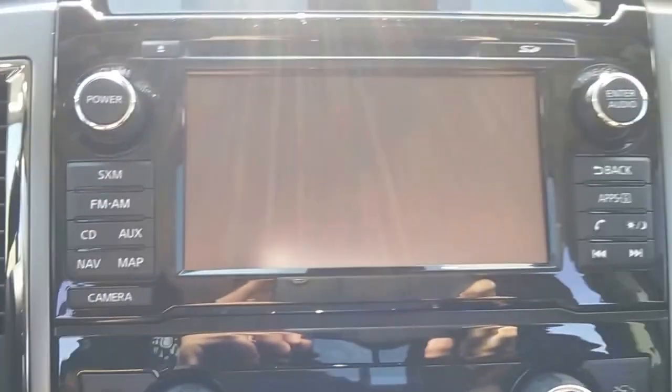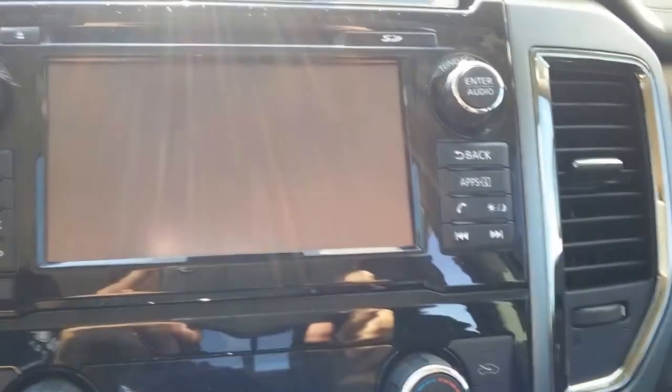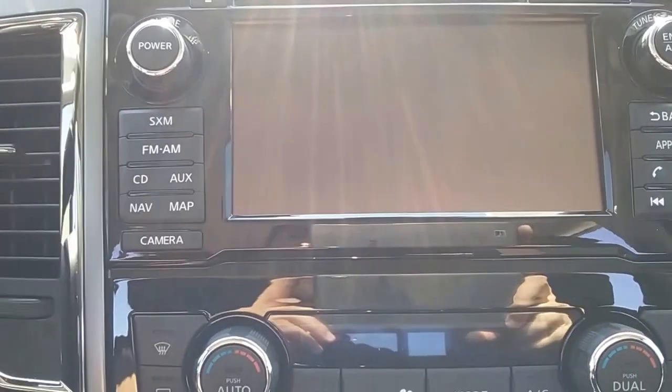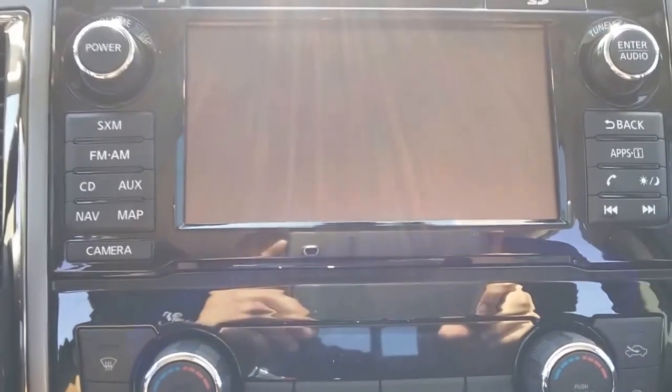On here you have nav and a map to show your way around town. You have Nissan Connect as well. The Nissan Connect Eye will have great gadgets to help you find your truck and keep your truck in your hands.